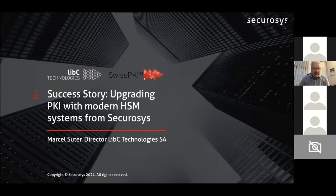The next presenter is Marcel Sutter from LIBC. Marcel is also the founder and CEO of LIBC. He did his master's in computer science at Dartmouth and he's trying to reach us from Africa.